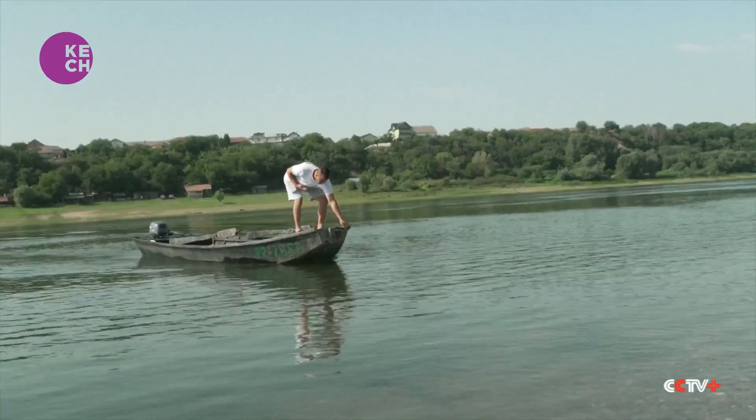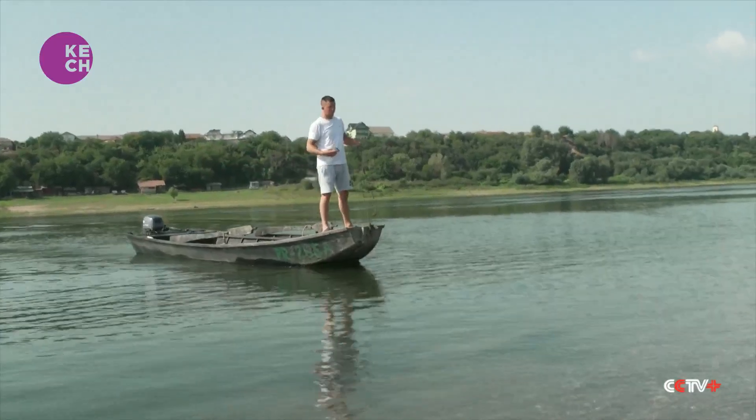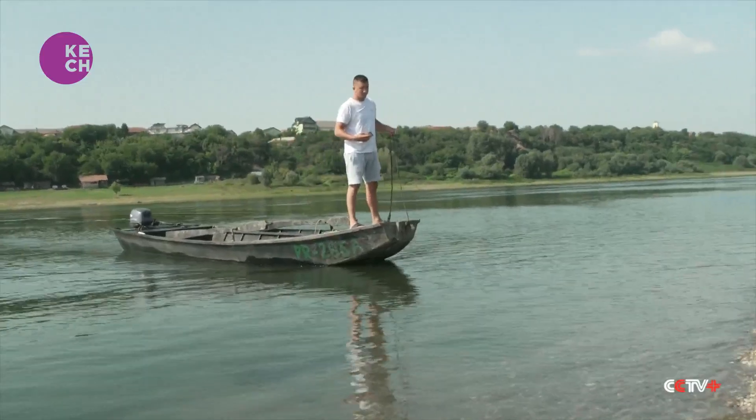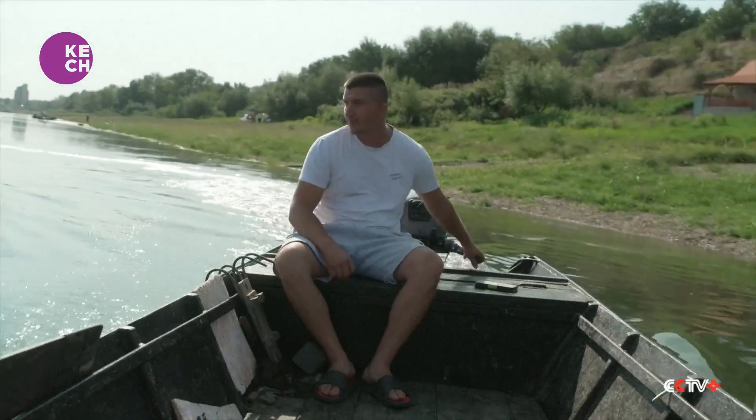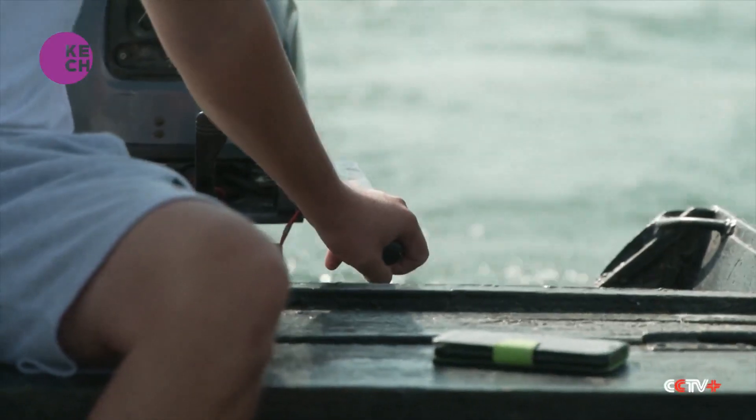This is Ivica. He is a riverman on a ship named after his hometown, Prahovo. But the ship is unable to navigate most of the river, so Ivica is forced to make a living using his own smaller boat to fish and transport tourists to some of the sandbanks.